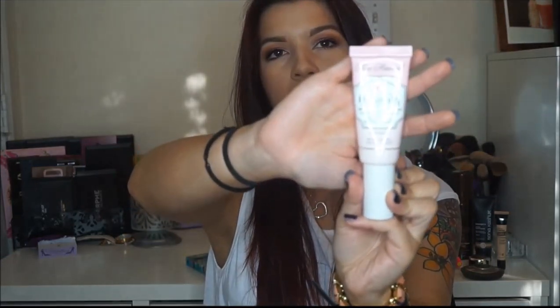Moving on to face stuff — this is the Too Faced Hangover X face primer. I really like this. It's made with coconut water, electrolytes, and probiotics, and it's silicone free. A lot of people have been talking about it; it's a newer product. Sometimes I just use this in the morning even on days I'm not wearing any makeup because it just wakes you up and makes you feel like a new person. It's so soothing and refreshing.